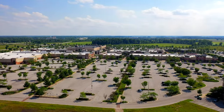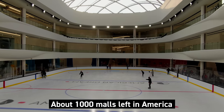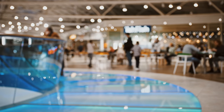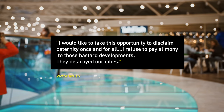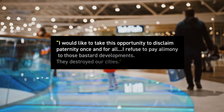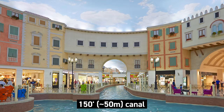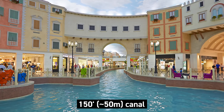Instead, the mall as a building type is dying, and Disneyfication is trying to keep the last few alive with ever more extremes of artificial natures. Even Victor Gruen disavowed his invention later in life. Two years before his passing, he declared: 'I would like to take this opportunity to disclaim paternity once and for all. I refuse to pay alimony to those bastard developments. They destroyed our cities.' And so today we get malls like the American Dream Mall, or the Villaggio Mall in Qatar, famous for its 150-meter indoor canal based on an Italian hill town, complete with gondolas.